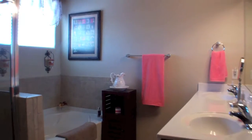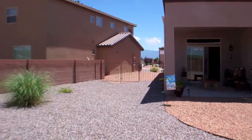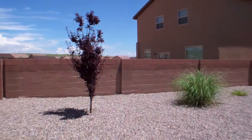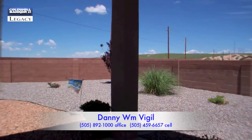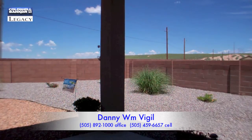This is a great open floorplan which has been immaculately maintained with pride of ownership throughout. For more information on this property, contact Danny Vigil at Coldwell Banker Legacy.